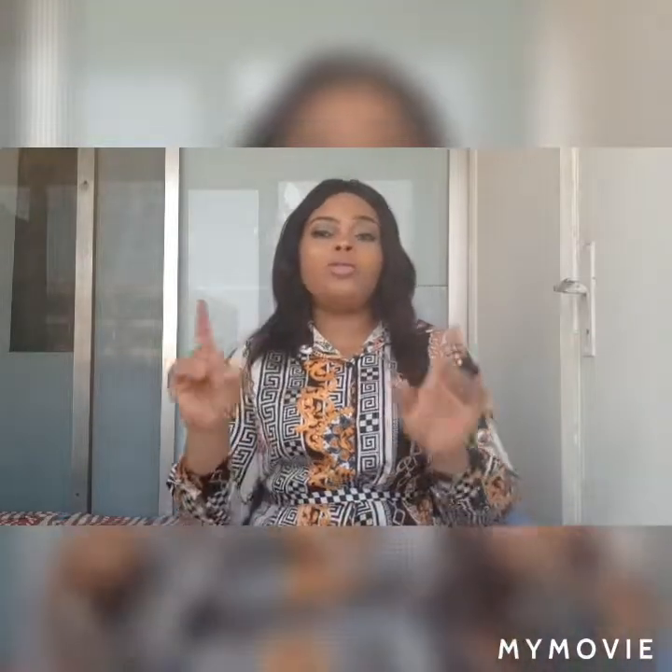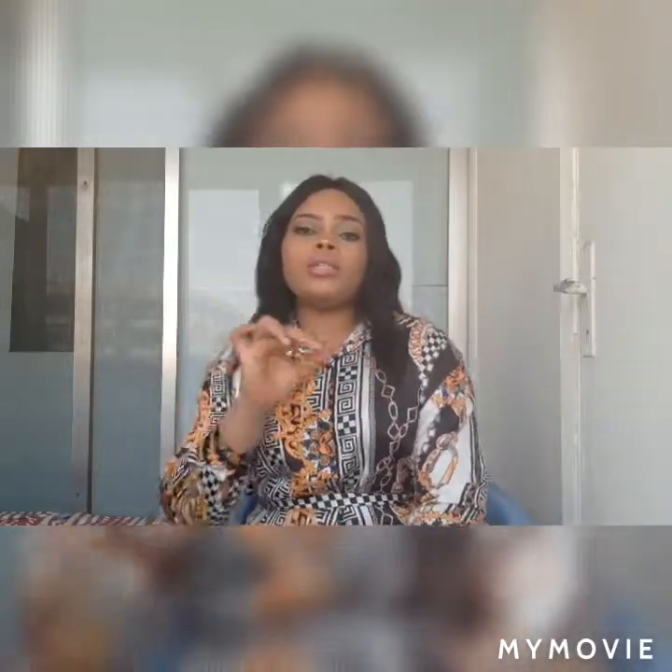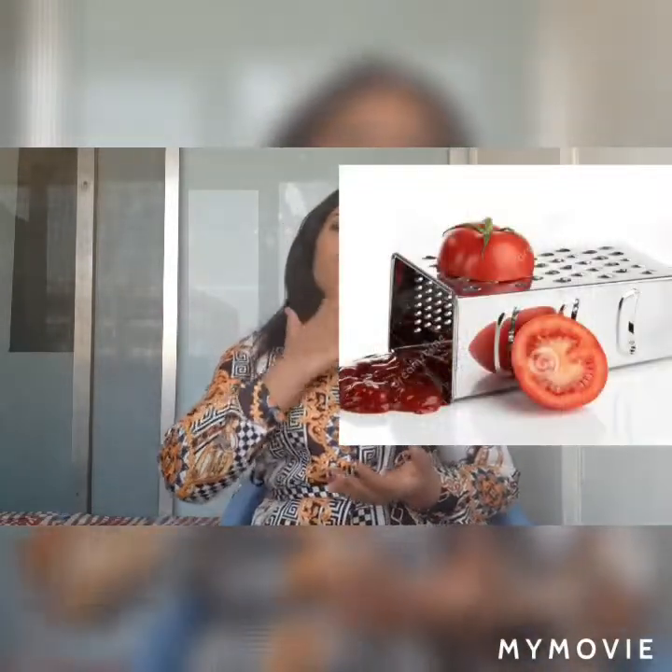Take a cotton ball, dip it in the juice, and use it to clean your face. Leave it there all night. This is recommended for all skin types — whether you're fair, dark, chocolate, brown, or red skin. Tomato is all you need for that flawless skin. Dip the cotton in the juice and clean your face with it.